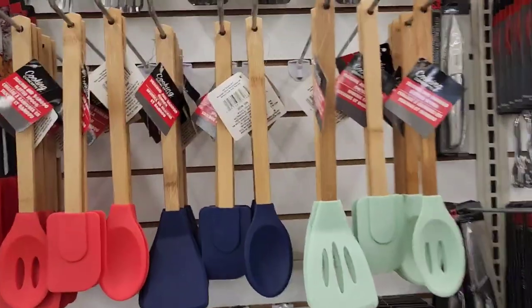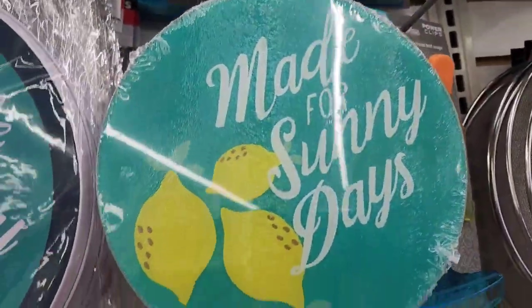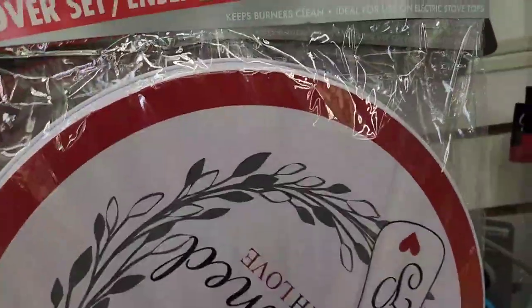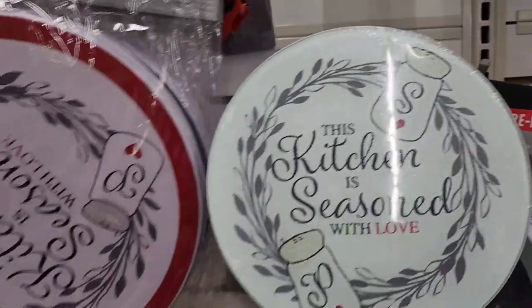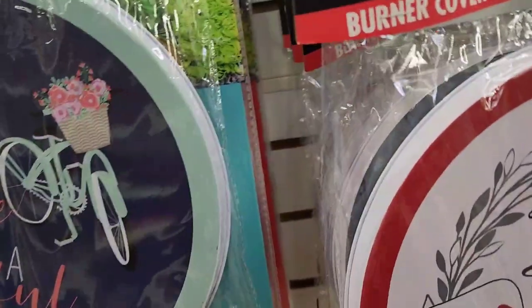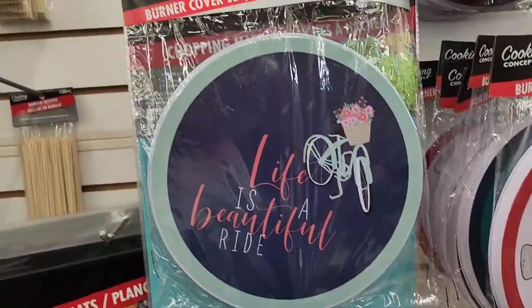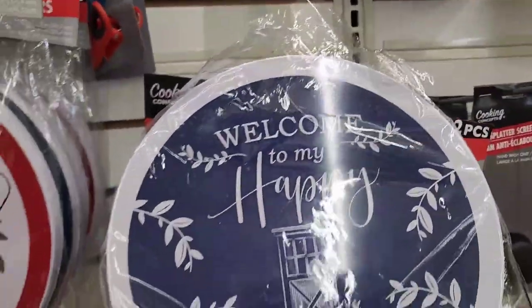The burner covers are here — this one says 'Made for Sunny Days.' We got these in Staten Island, and now they have them in New York too. There's also one that says 'This Kitchen Is Seasoned With Love' — it's a cotton board, absolutely gorgeous. Another one says 'Life Is a Beautiful Ride' and 'Welcome to My Happy Place,' and they do have a cutting board to match.